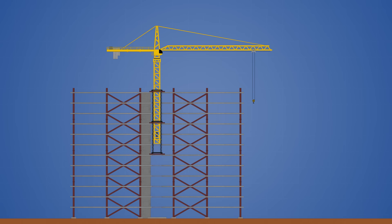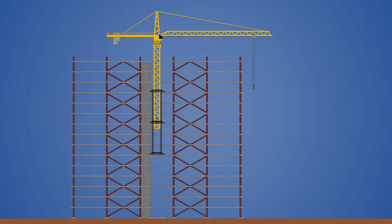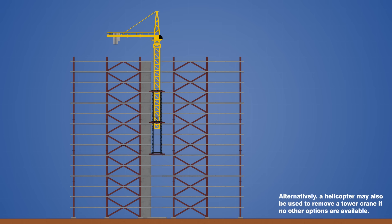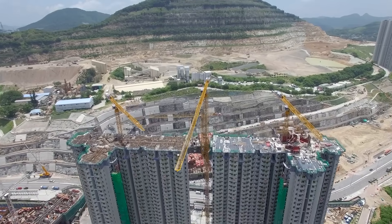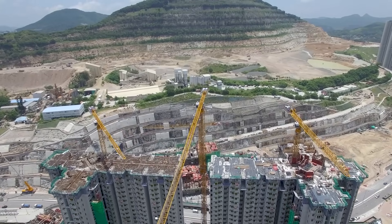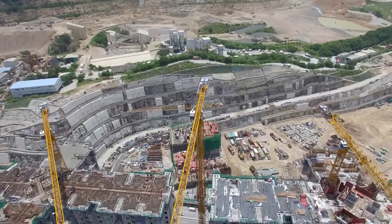When construction is finally complete, the tower crane will either be disassembled using a larger mobile crane, or a smaller crane will be hoisted to the top of the building that can be dismantled by hand once the tower crane is removed. Tower cranes play an essential role in countless construction projects all around the world, and their ability to climb upwards entirely on their own means there is virtually no limit to how high we can build.